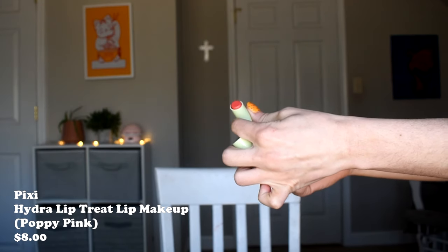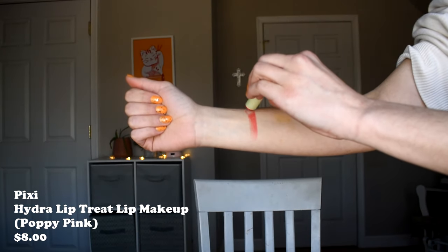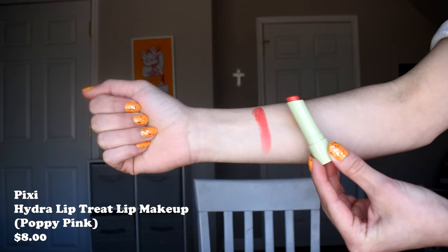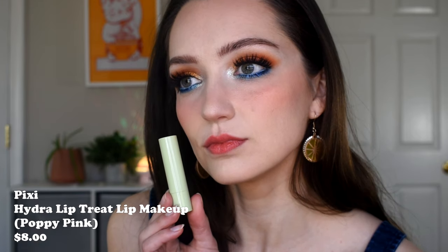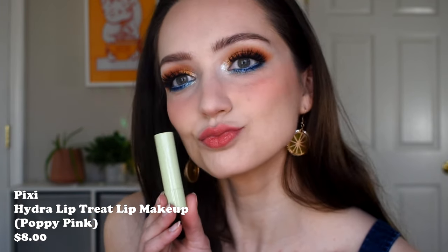Pixi markets their Hydra Treat Lip Makeup as lip makeup rather than a balm. The lime green packaging just makes me happy right away. It comes in a couple of shades — most are pretty vibrant. I have the shade Poppy, which is a super bright, poppy, coral color. When I first tried it, I was surprised by just how much pigment it gives — this is definitely the most pigmented of all the balms I'm mentioning, most like a traditional lipstick. What makes it unique is that it dries down to a semi-matte finish.